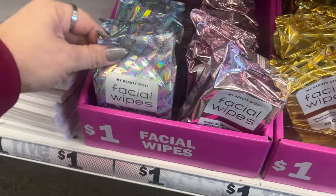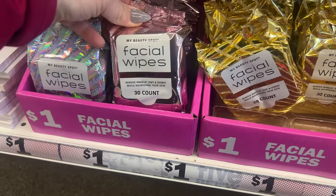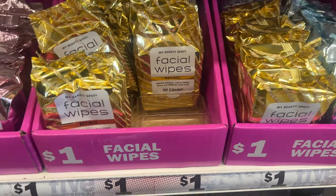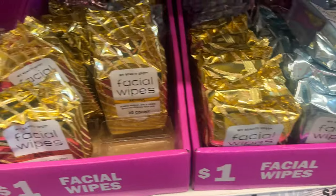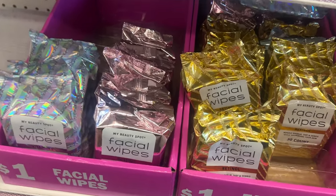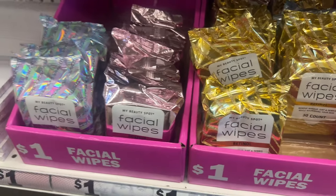Check these out — these are thirty facial wipes for a buck. That's a great deal. Rosehip — they have fentanyl... fentanyl? What? Oh my god, I'm dying. Retinol — oh, Lord have mercy. Okay, I have no idea where that came from. Hopefully you guys laughed. I don't know what's coming out of my mouth today — I'm excited to be here I guess.